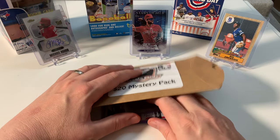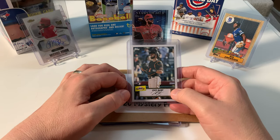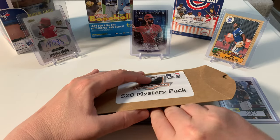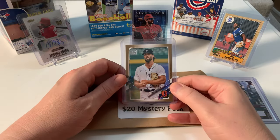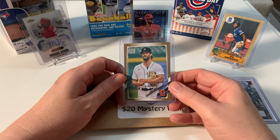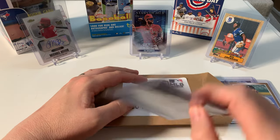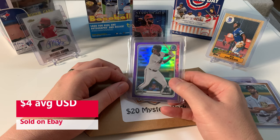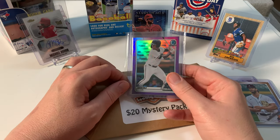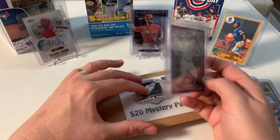We've got Joey Bart with a stamp auto from the Giants — wow, the Giants won the World Series back in the day! Next is David Norris, a pitcher for the Tigers — sweet. And then a numbered card, number 95 of 250, of Jesus Sanchez. It's a chrome card — I like that, that's a nice card.